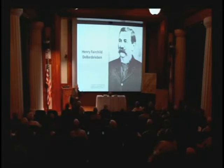DeBardleben and Pratt in 1876 rebuilt Oxmoor Furnaces, which had been destroyed by Wilson's Raiders in 1865, and conducted a coking experiment there to see which of Alabama's coal would coke more readily. Coal is just carbon — which is why I call it diamonds in the rough: just need a little more time, heat, and pressure and you could wear it on your finger.